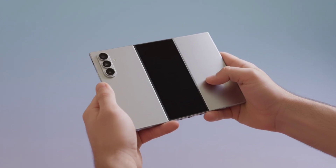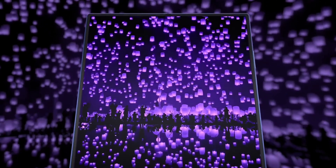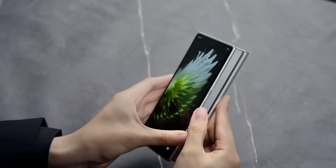What do you think? Is this foldable the future, or just an expensive experiment? Drop your thoughts below, and don't forget to like, share, and subscribe for more tech breakdowns like this. See you in the next one. Peace out.